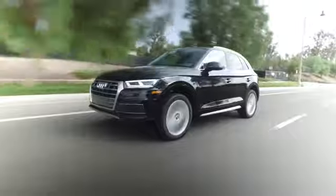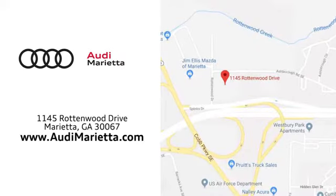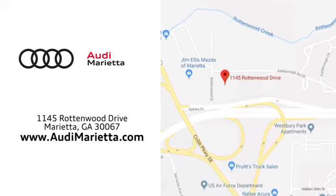At Audi Marietta, we prove every day that buying a car can be an enjoyable experience. We're conveniently located on Rottenwood Drive in Marietta, Georgia. We'll see you next time. Thank you.